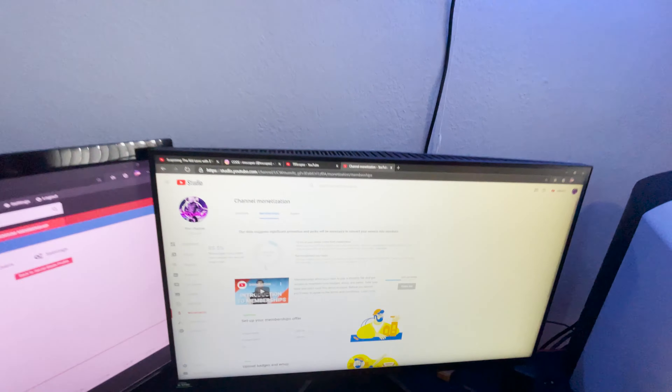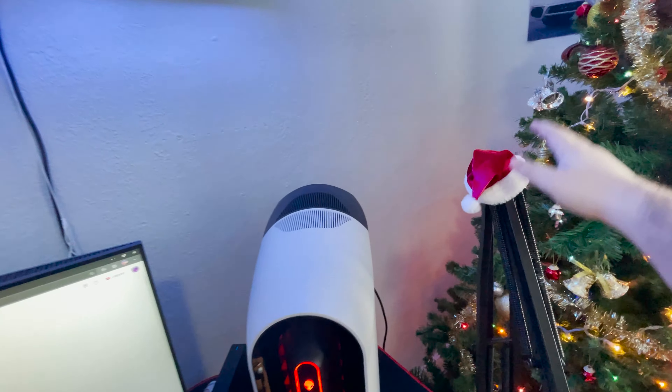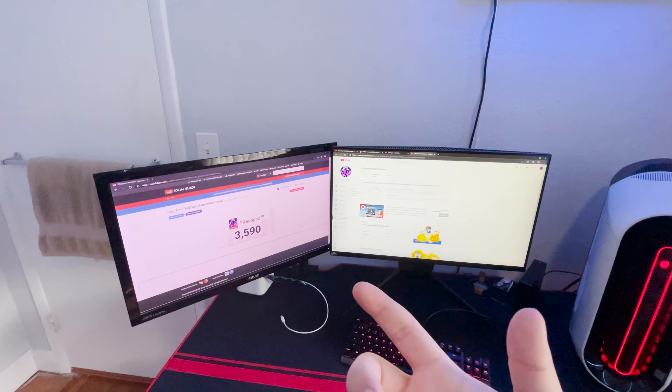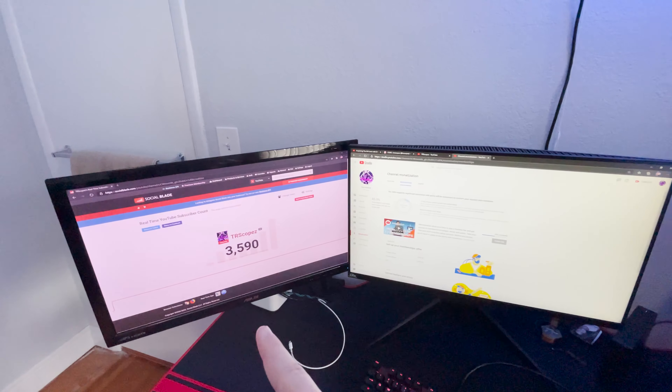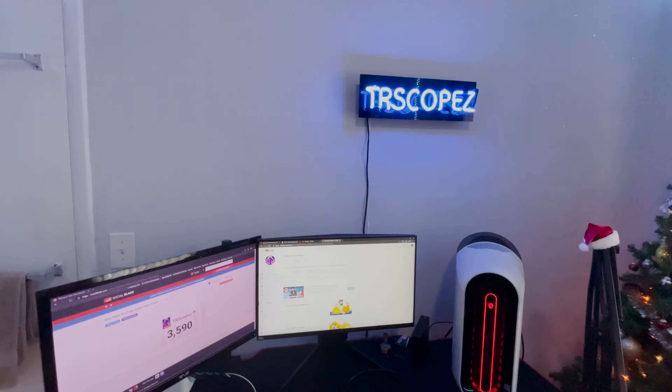It will literally mean so much to me. I love you guys. And yeah, just a little setup update — I got a little Santa hat on my boom arm which I think is super cool. That's pretty much it for this video. Thank you guys so much. We're about to hit 3.6k — by the time this is up I'll probably be at 3.6k. I love you guys so much. It has been your boy CR Scopes — peace out.